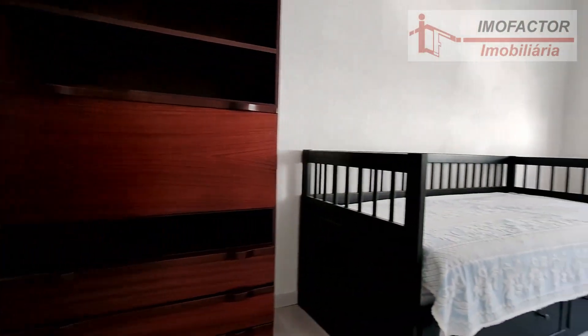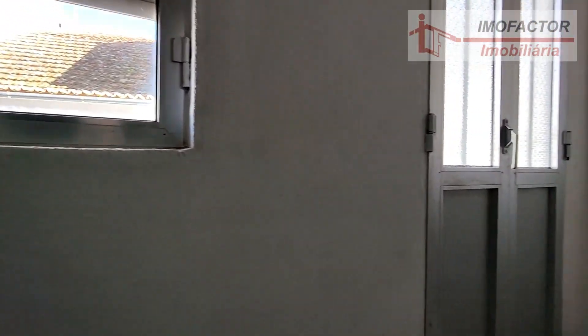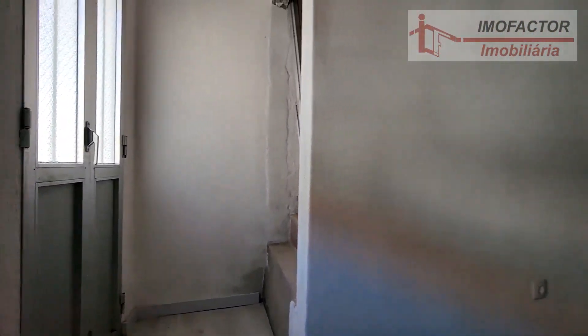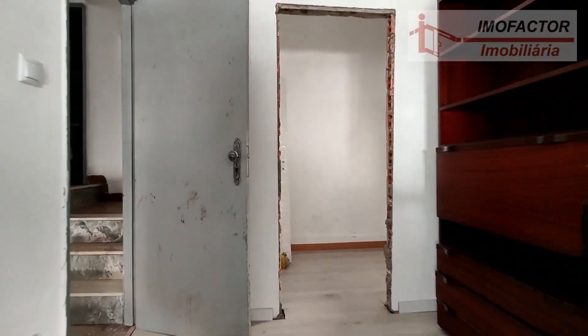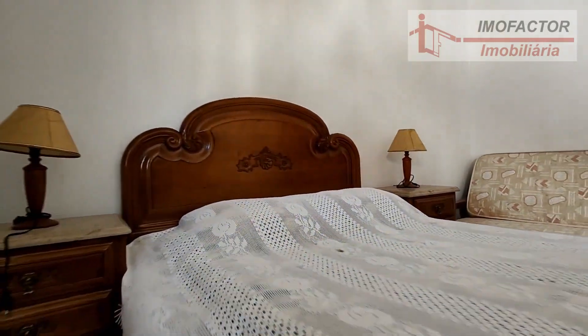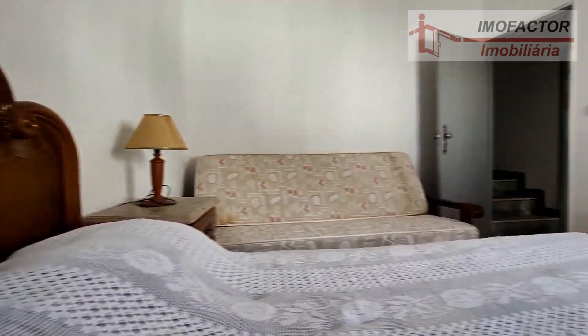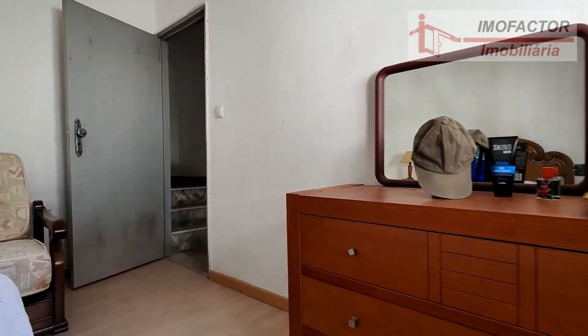Here we arrive in this small room with access to the balcony. At the bottom, next to the entrance, there is a small space that is being adapted for additional use. On this side we have another bedroom and a bathroom with a bathtub.